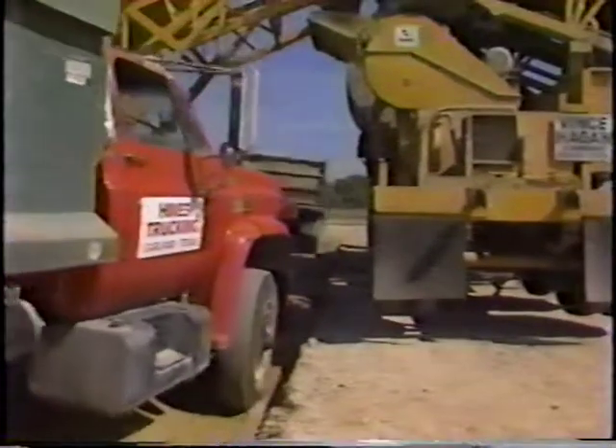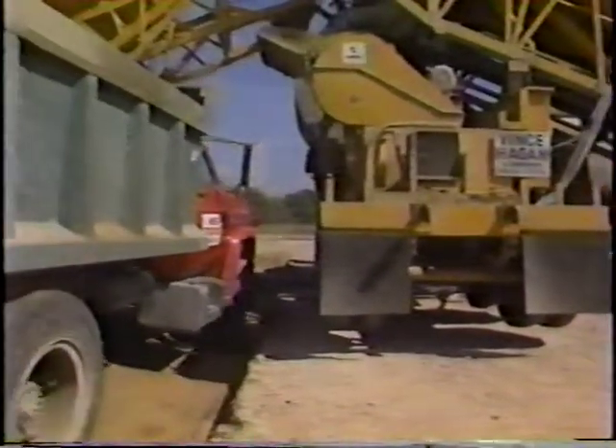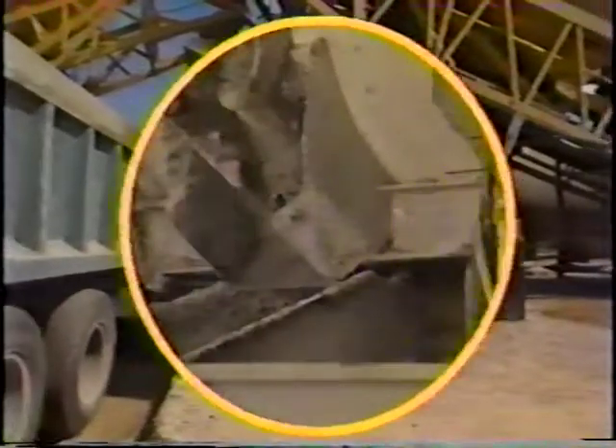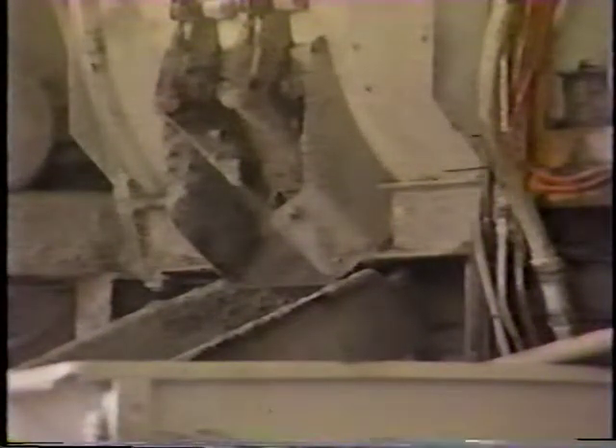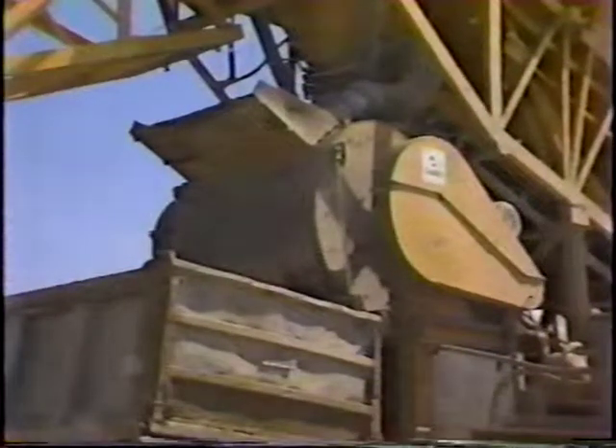Contractors who use this mixer experience a significant increase in mix quality, also an increase in break strengths of both beams and cylinders. However, up to now the horizontal shaft mixer had one major drawback: the discharge door. Normally the door has been too small, causing a long discharge time, or it leaks, causing a loss of water and mortar, resulting in inconsistent slump.